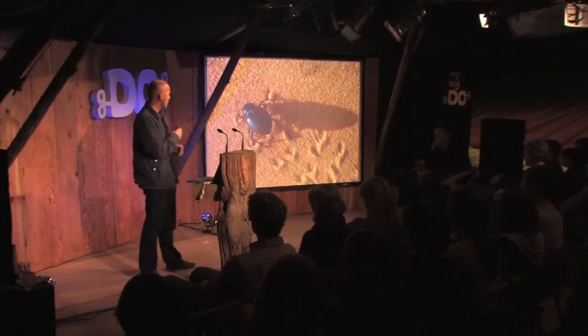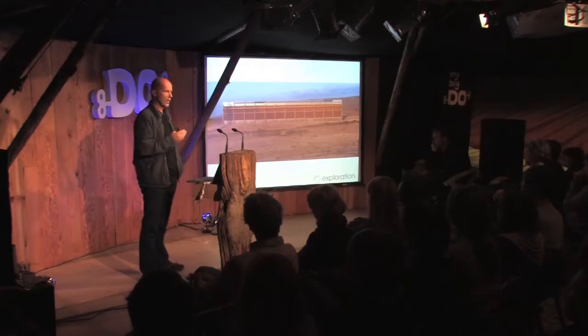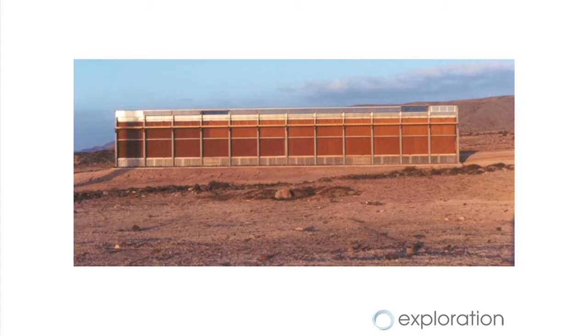I think this creature is one of the best examples of biomimicry, because it's an adaptation to a really tough environment. And it was this creature that was in many ways the starting point for this project. We're working with an engineer called Bill Watts and an innovator called Charlie Payton, and Charlie Payton invented this scheme called the Seawater Greenhouse.